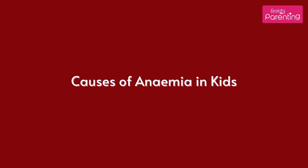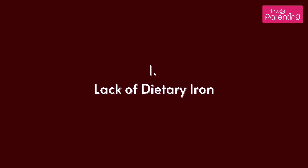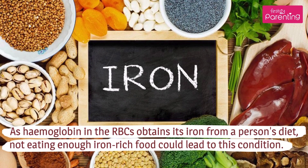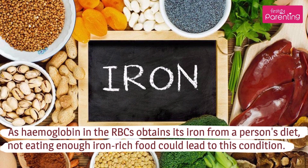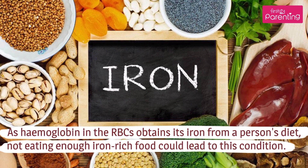Causes of Anemia in Kids. Lack of Dietary Iron: As hemoglobin in the RBCs obtains its iron from a person's diet, not eating enough iron-rich food could lead to this condition.